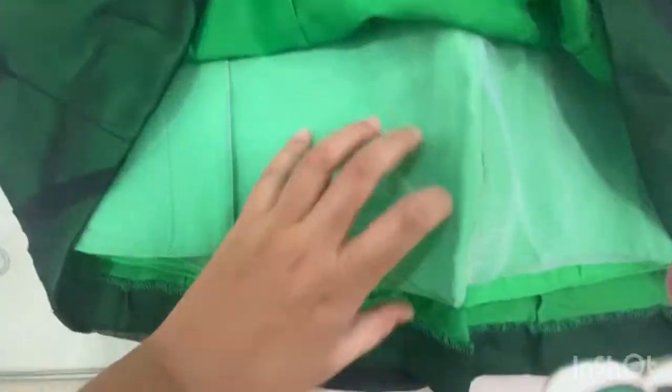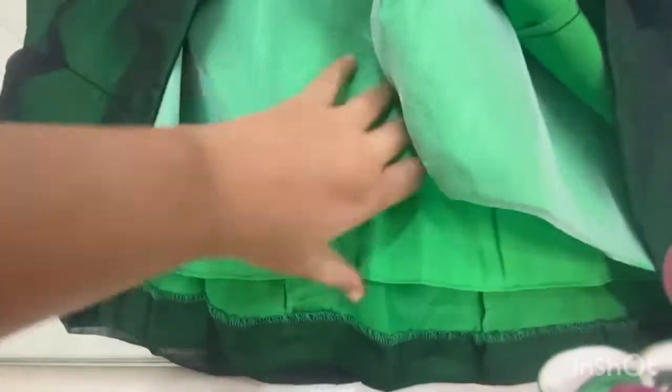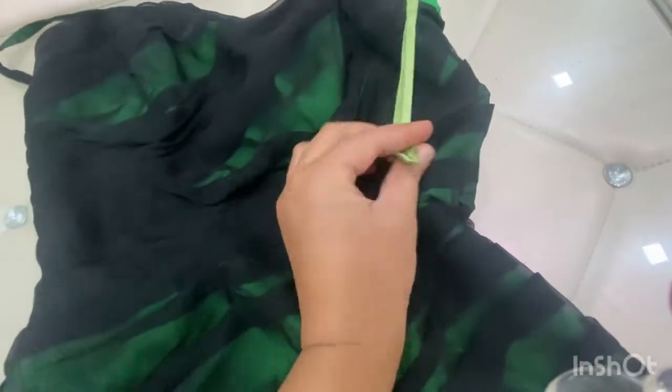It looks like a georgette. On the inside we have a can-can, as you can see — can-can on the front and both sides. It's a green color. Here we have some detail, and here we have the same color of straps. Extra straps are also given in satin.